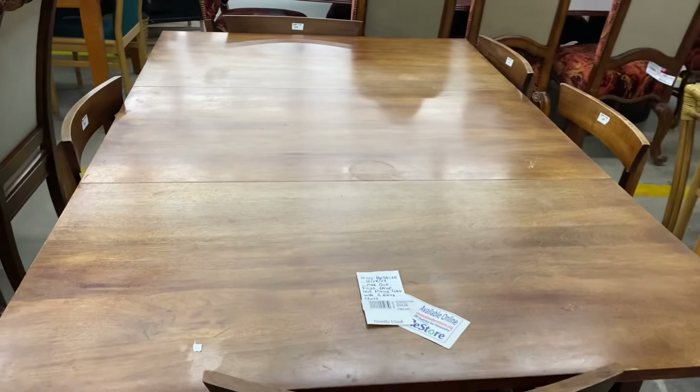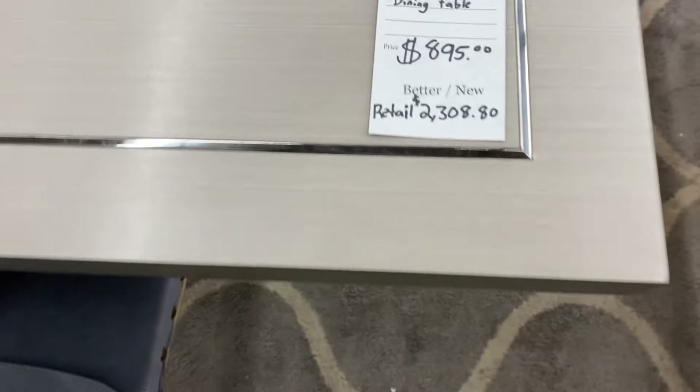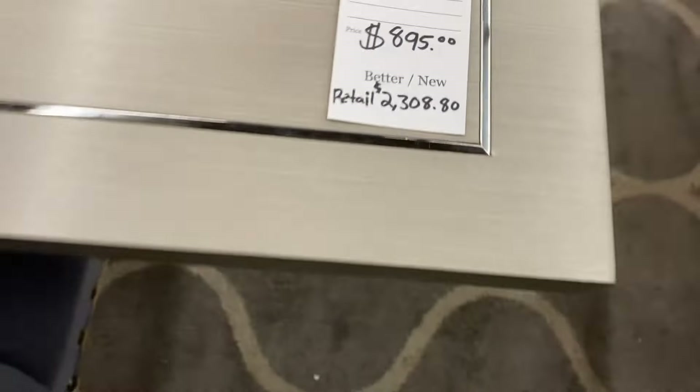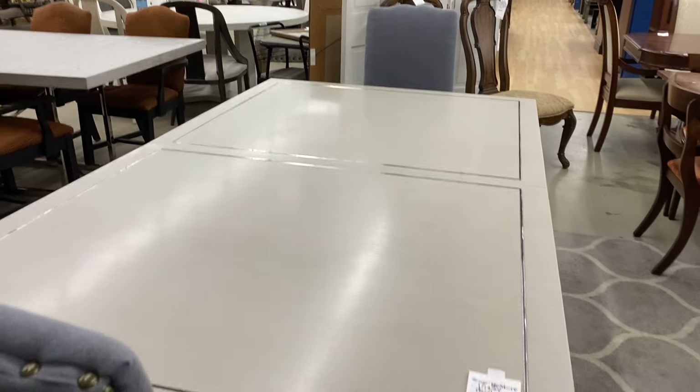It is just so uncanny how much this dinette set looks like the one my grandmother used to host Christmas dinners at. Here's a brand new table that retails for over $2,300, and they're selling it here for $895.